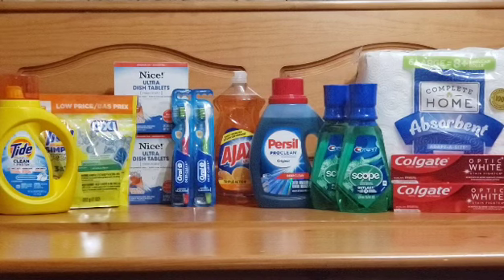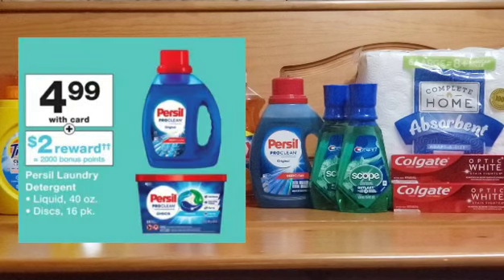The Pure Cell detergent, which is my absolute favorite laundry detergent, doesn't have any coupons to make the deal better. However, the deal is buy one at $4.99 and receive 2,000 points, making it effectively $2.99 after reward.